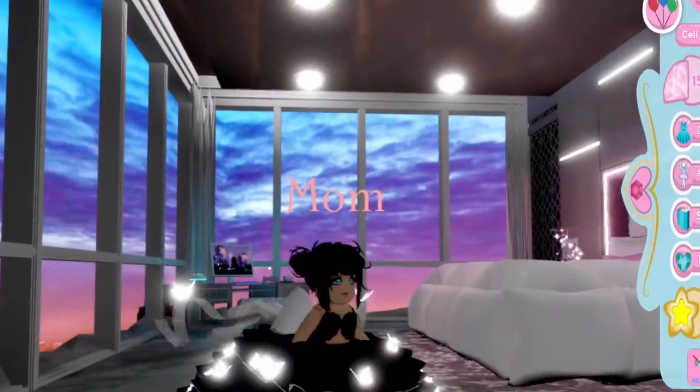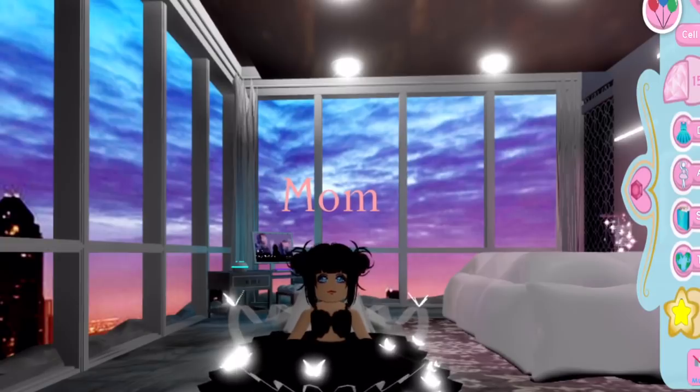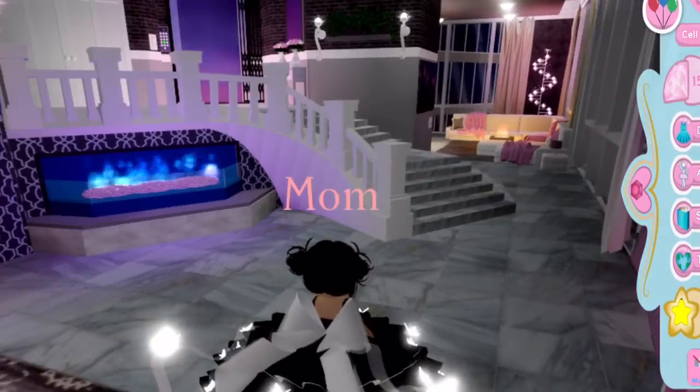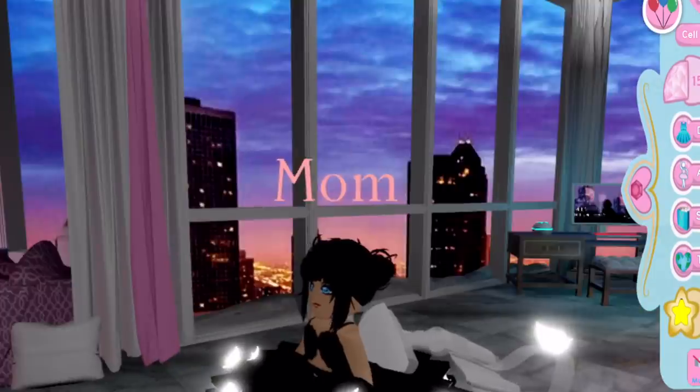Then I sold this skirt for 20,000 diamonds. Amber, the one that gave me the free giant teddy bear, she bought this from me. I was originally going to sell it for 11,000 but she bought it for 20,000. I do think 20,000 is more fair anyway.